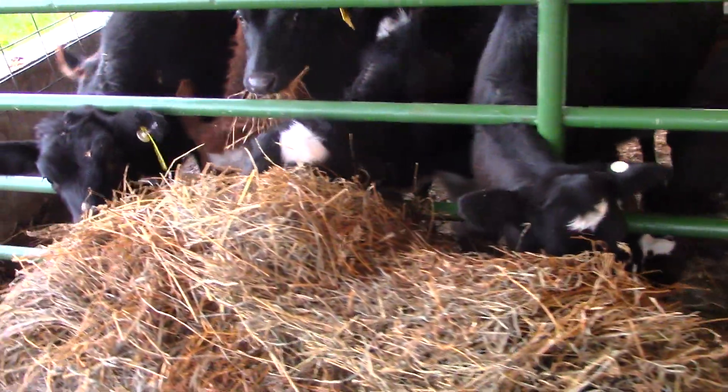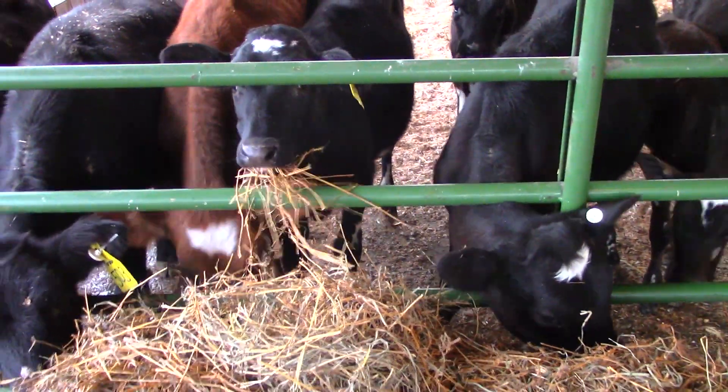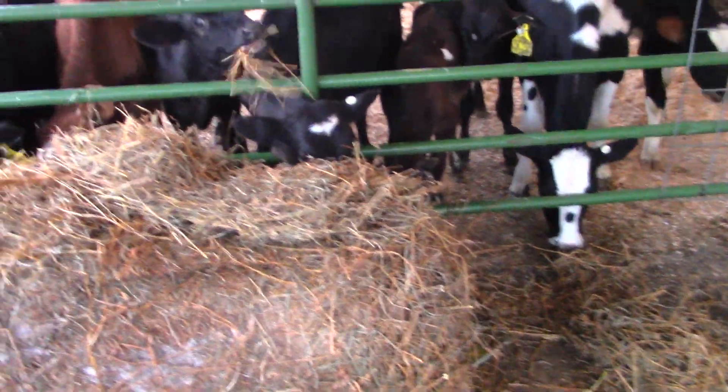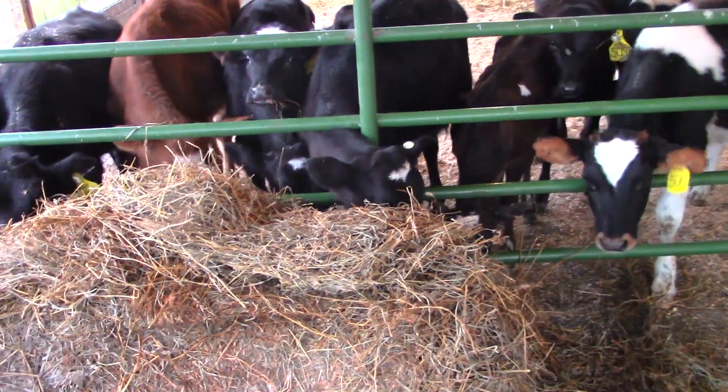We gotta do calf chores. We have two new babies that we need to feed bottles to, so I'm gonna make their bottles. And then I'm gonna go in, edit this video, and make some muffins. I got bananas — I think they want poppy seed muffins, and we'll see what else we can come up with. They just love their hay. A lot of people don't give them dry hay when they're young — for whatever reason, they just give them grain. But we like to start our calves off with dry hay and grain. It's a free choice of either or, and they absolutely love dry hay.